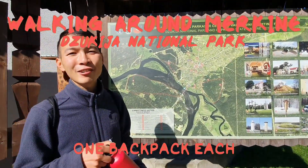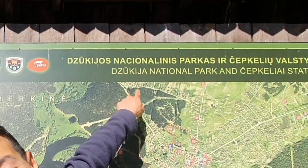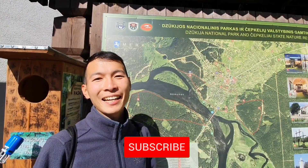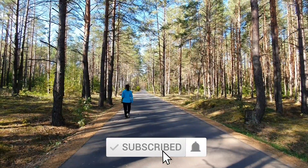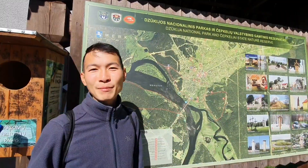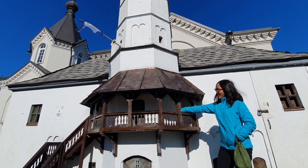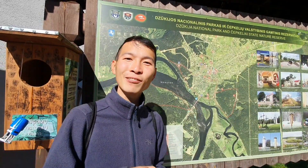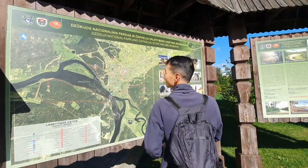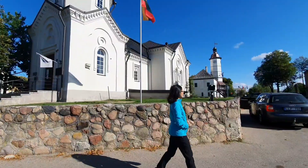We are now in the town of Merkine, which is located in the middle of Jukia National Park. We're going to do a short walk around this area, which is pictured on this map, and maybe we can see some nice views and historical sites. Merkine is the oldest settlement in Lithuania and Jukia National Park is the largest protected area.